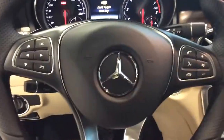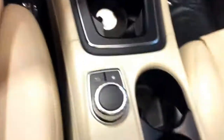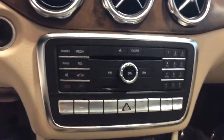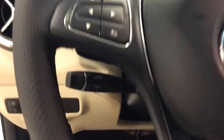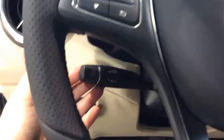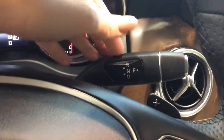Just looking at the steering wheel — this one does have voice command, as well as heated seats, navigation, and cruise control right there. Your shifter is actually up here, which is another unique thing to Mercedes versus being down here.